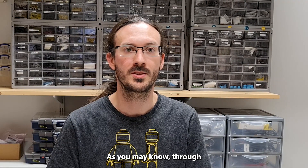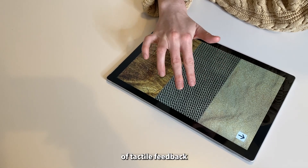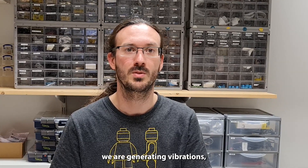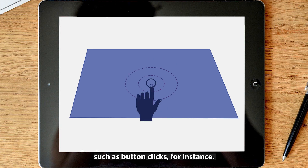As you may know, through haptic interfaces, based on the science of touch, we can now address this growing need of tactile feedback in human-machine interfaces. To bring back the sense of touch in these interfaces, we are generating vibration propagating through the touch surface to produce tactile illusion for specific interactions, such as button clicks, for instance.